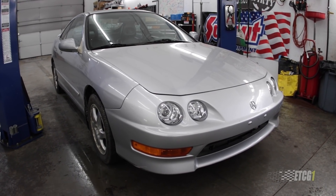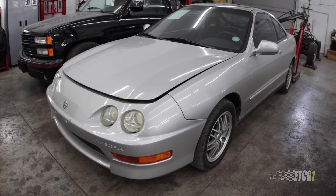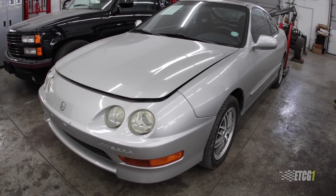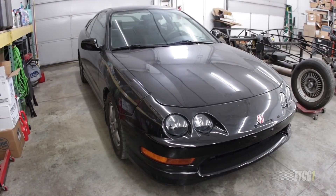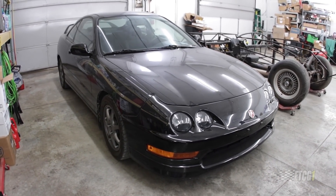Everybody on social media has been asking me, 'Eric, what do you think of the new Integra? What do you think about Acura bringing back the Integra?' I figured I'd make a video about my response. Those of you that watch my show know I've had a few Integras — in fact I presently own three: the GSR sitting behind me, the LS next to that, and of course my absolute favorite, my Integra Type R — I believe it's a 2001.